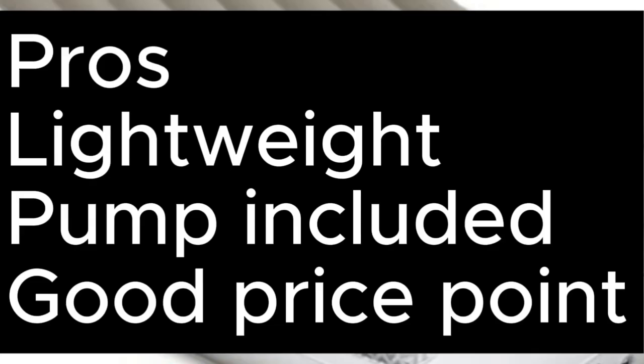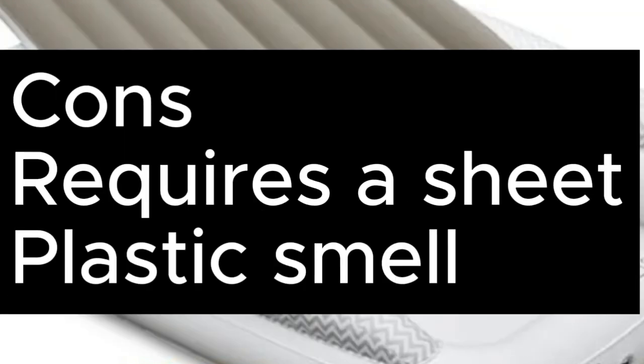Pros: lightweight, pump included, good price point. Cons: requires a sheet, plastic smell.